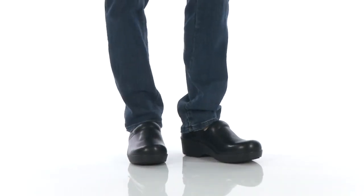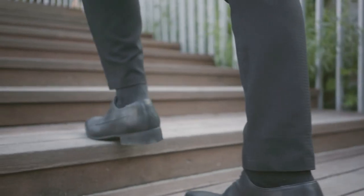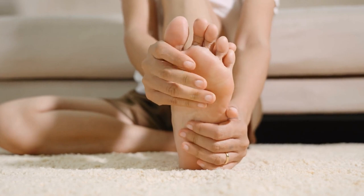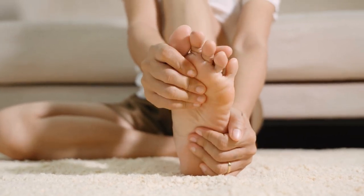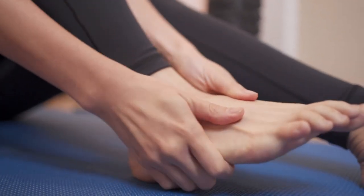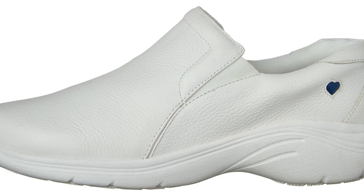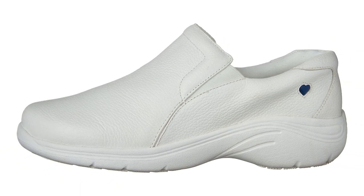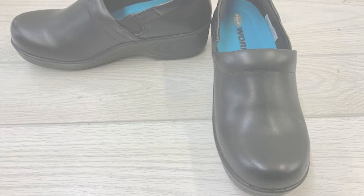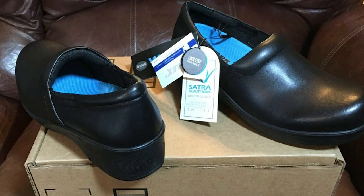Buying Guide: What do the best nursing shoes have that others don't? Being on your feet all day without proper stability and support can lead to abnormal issues, including damage to the tissues of your foot and heel, as well as knee and back pain. Your feet are the first and usually only contact with the hard ground, so it's important to create a barrier. Arch support is essential — good arch support helps alleviate tissue and foot damage, preventing knee and back pain, and distributes your body weight across your entire foot so no single spot bears too much pressure.